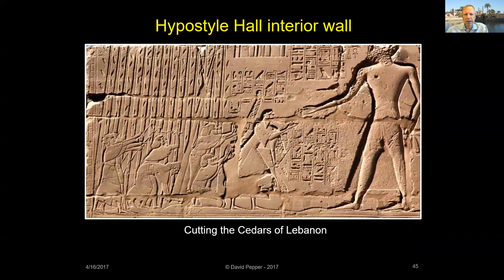The north and south Hypostyle Hall enclosure walls are covered with carved reliefs. The interior scenes show the temple's foundation ceremony and the daily rituals. There are also some unusual scenes, like this depiction of cutting down the cedars of Lebanon. The north exterior wall shows Seti I's battle scenes against the Libyans and the Hittites.